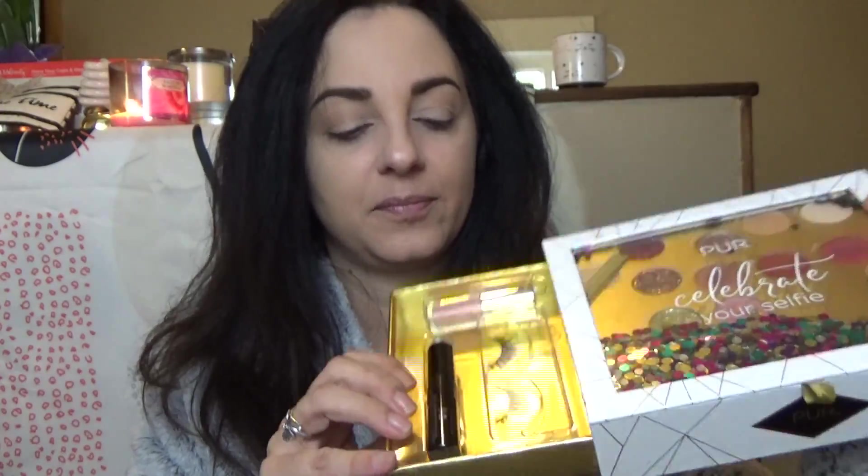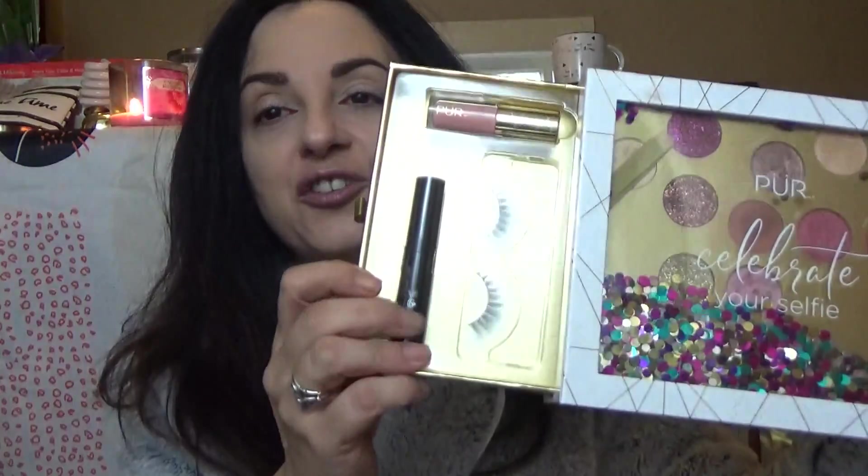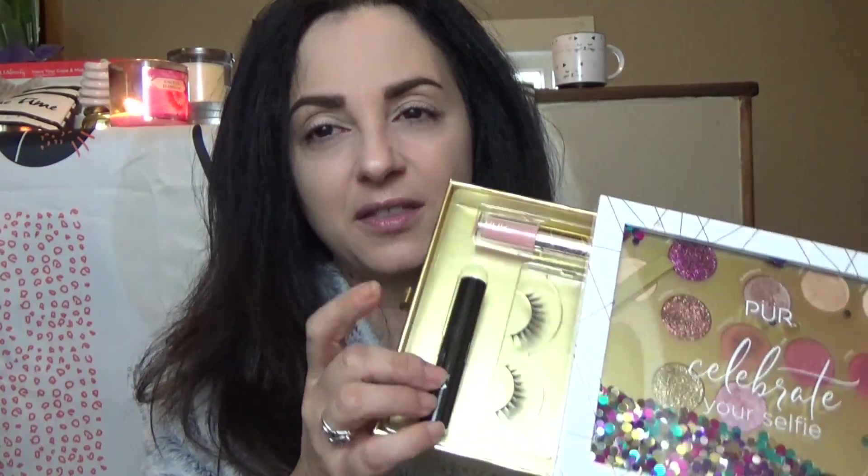When you pull out the first drawer on the side, it's two blushes and a highlighter. On the other side, nicely contained in plastic, you are getting a lip gloss, a pair of eyelashes — I haven't tried Pure eyelashes but yes, I am going to put these on today — and then you're getting a mascara. The only thing I'm not going to try today is the mascara because I don't want it to go to waste, but I have tried two other Pure mascaras which I did like. They weren't blow-your-mind mascaras, but I did like them.